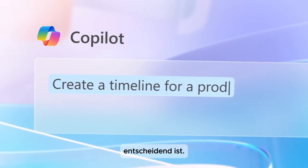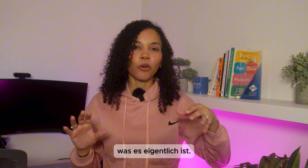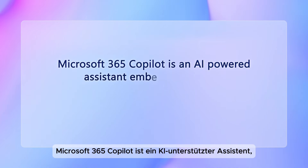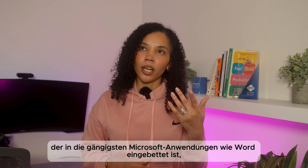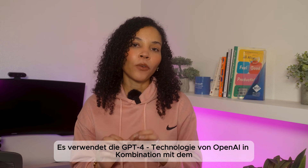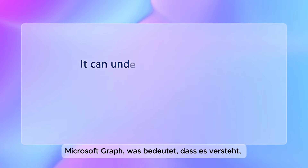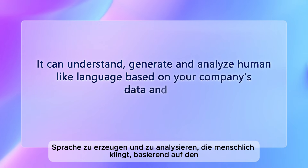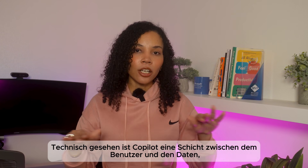Before we dive into what Copilot can do, let's break down what it actually is. Microsoft 365 Copilot is an AI-powered assistant embedded into Microsoft's most commonly used applications like Word, Excel, PowerPoint, Outlook, and Teams. It uses OpenAI's GPT technology combined with the Microsoft Graph, which means it can understand, generate, and analyze human-like language based on your company's data and inputs.